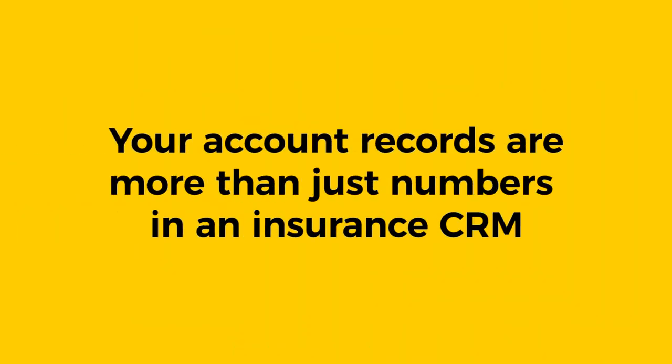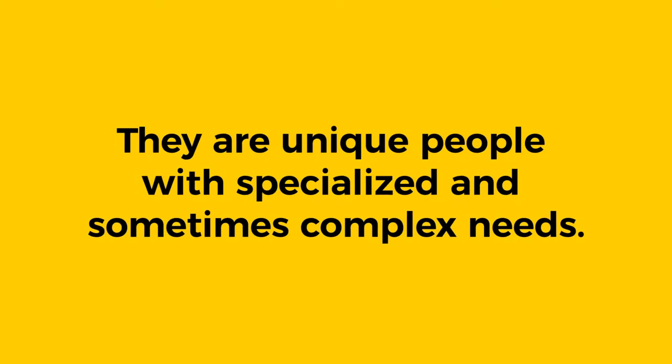The very first feature that commercial agents will notice right off the bat is a single contact record for both personal lines and commercial lines accounts. Better Agency believes that your account records are more than just numbers in an insurance CRM — rather they are unique people with specialized and sometimes complex needs. This requires a more thoughtful and intentional approach to communication.